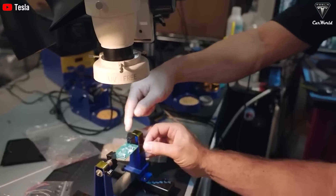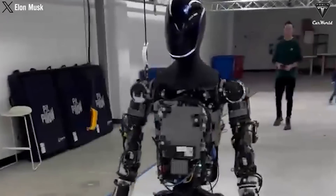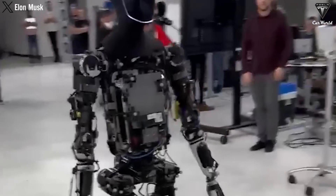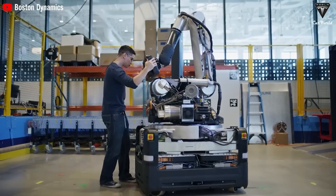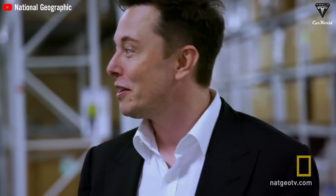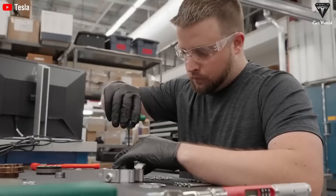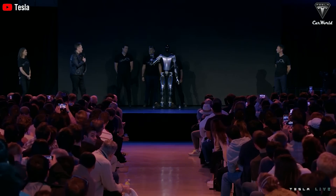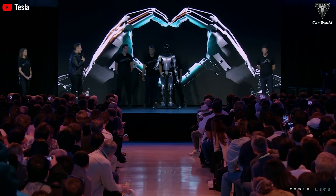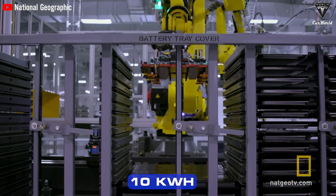The initial price of Tesla Optimus could be around $20,000, but Tesla aims to reduce the price as they manufacture more. Upgrading the battery capacity from 2.3 kWh to 5–10 kWh will result in significant changes to the price. It is expected that increasing the battery capacity will come with increased production costs. Based on predictions, the cost of the battery could increase by around 50 to 100% when upgrading to 5 kWh, and over 100% when upgrading to 10 kWh, as higher capacity batteries require more materials and more complex manufacturing technology.